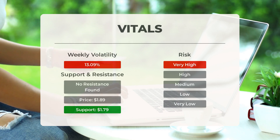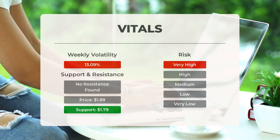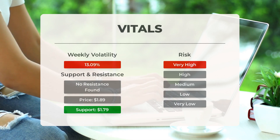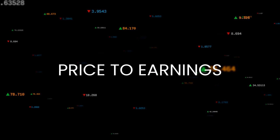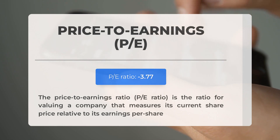During the last day, the stock moved $0.16 between high and low, or 8.74%. For the last week, the stock has had daily average volatility of 13.09%. Before we dive into the possible good trading levels for Outlook Therapeutics, let's quickly cover some essential fundamental data.